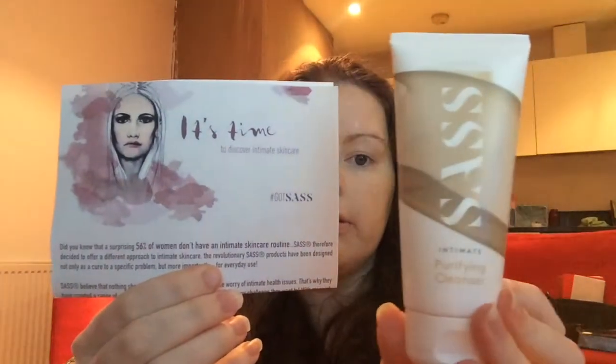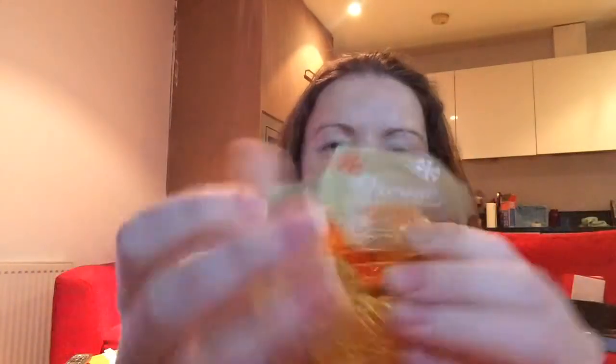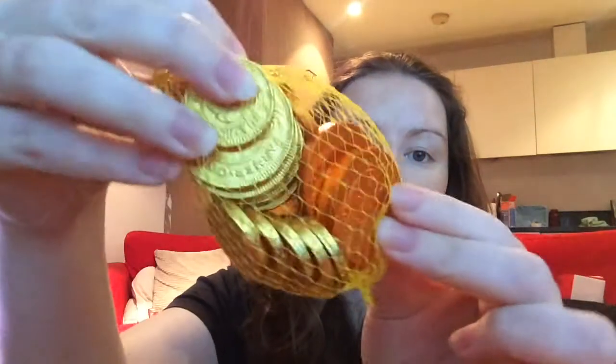Next we have a Sassy intimate purifying cleanser — as far as I know it's a facial cleanser — along with some information about it. Then, the item I'm most excited about: Divine milk chocolate coins! Any type of chocolate is good in my book, let's be honest.